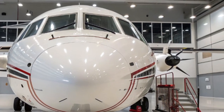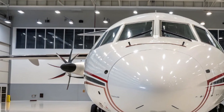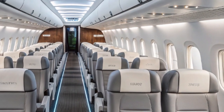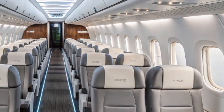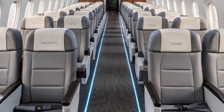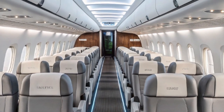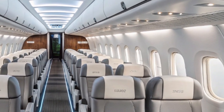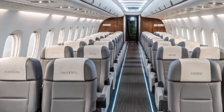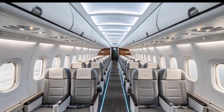Let's start with the aircraft's performance. The 2025 ATR-72-600 is still powered by twin turboprop engines, but they've received a performance and sustainability upgrade. The new Pratt & Whitney Canada PW-127 XT engines are more fuel-efficient than ever before, reducing fuel consumption by up to 20 percent compared to earlier models. This makes it not only environmentally friendlier but also more cost-effective for operators, which is especially crucial for airlines operating in remote or economically sensitive regions.